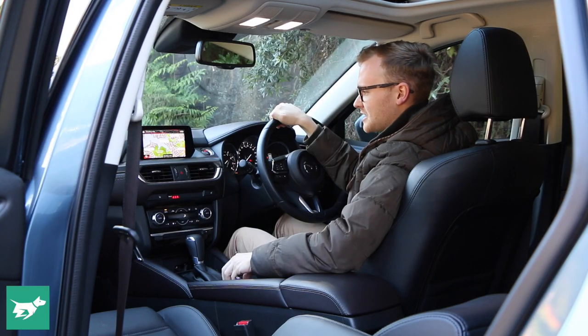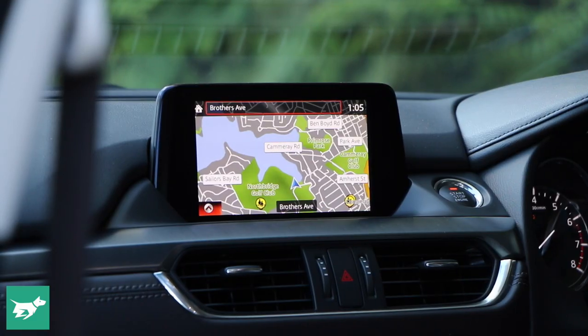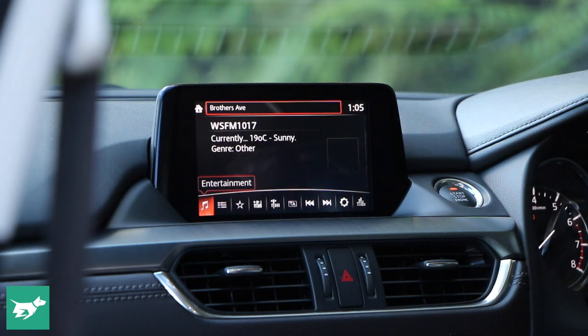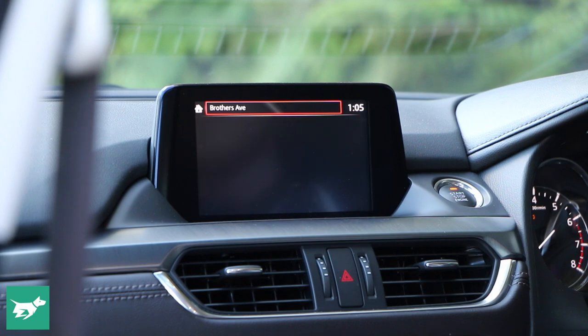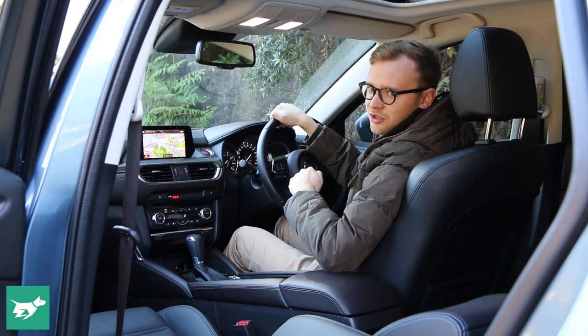Speaking of that dial, that's how you control this 7-inch touchscreen while the car is on the move. It's a great method of interaction. However, the screen's graphics are getting a little bit cheesy nowadays. You don't get Apple CarPlay and Android Auto, but you do get digital radio.